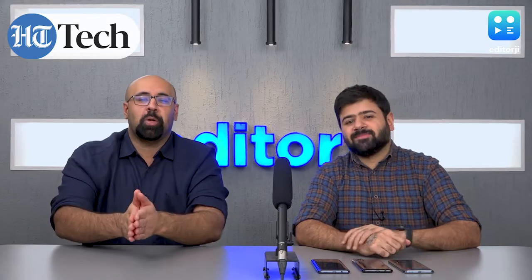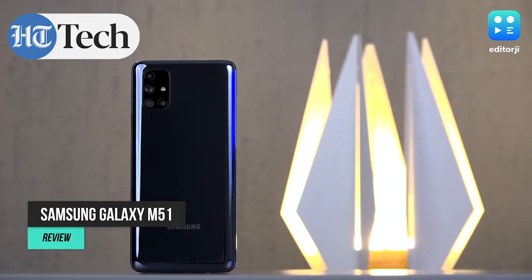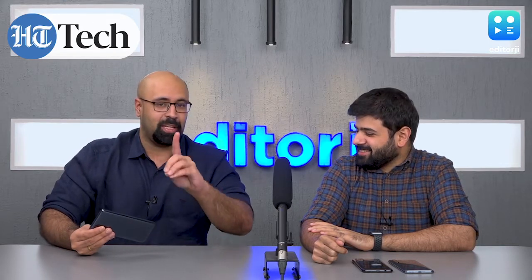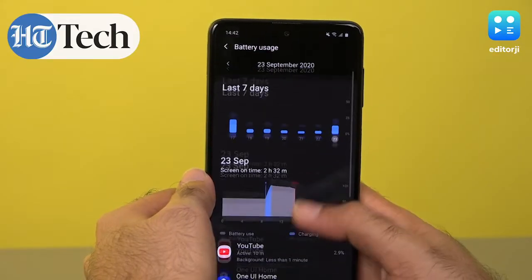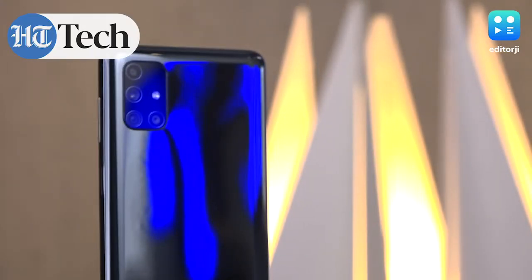Hey guys, you're watching the EJ Tech Show and we've got a new monster in the house — the new Samsung Galaxy M51. If you've seen any promos or marketing material for this phone, you know that the headlining feature is that massive 7000mAh battery. The Samsung Galaxy Tab S7, which is a tablet, has an 8000mAh battery, so this is pretty much tablet territory. Let's talk battery performance, but also — is it just a one-trick pony, or is there more to this one?